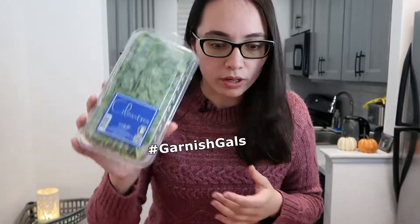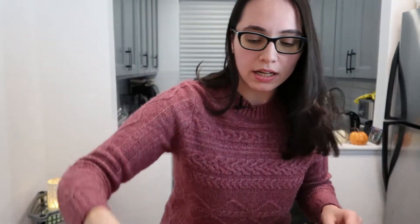I bought a box of cilantro because I personally love it and like to use it as a garnish — hashtag garnish gals, I don't know. We also got a bag of onions because we like onions.